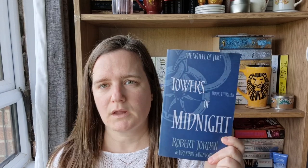Shelf 4: Winter's Heart, Crossroads of Twilight, Knife of Dreams, The Gathering Storm, Towers of Midnight, A Memory of Light, and New Spring — all by Robert Jordan. These are books 9 to 14 and the companion story of The Wheel of Time. Books 12, 13, and 14 were co-authored by Brandon Sanderson, because he finished the series after Robert Jordan passed away.